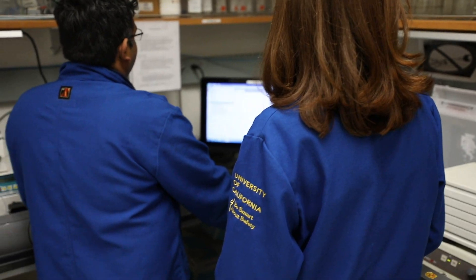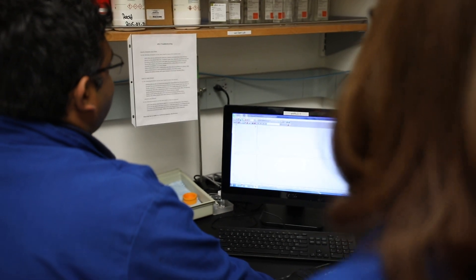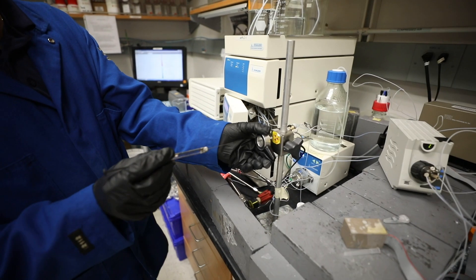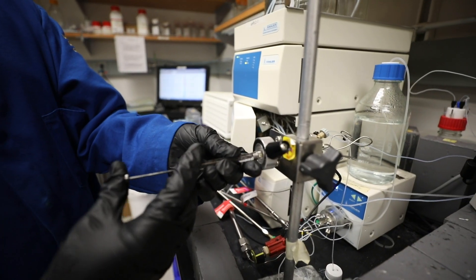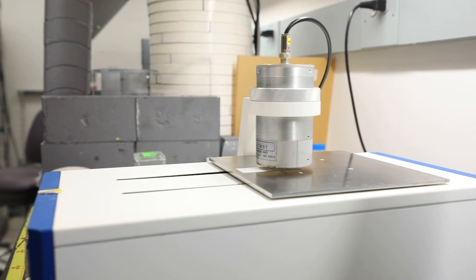We work on developing synthetic methods to install the fluorine-18 radionuclide on small molecules and also on larger molecules. One method we've developed is to synthesize fluorine-18 labeled aerine, which is a common chemical motif in small molecule PET probes. More recently, we've developed synthetic methods to label peptides with fluorine-18 using a small radio-synthon that enables fluoride-18 labeling via a thioether linkage.